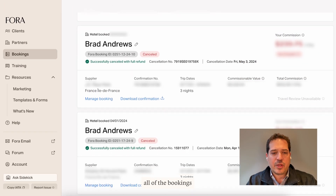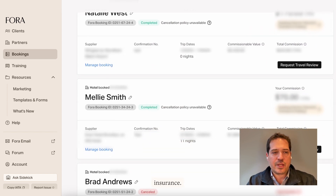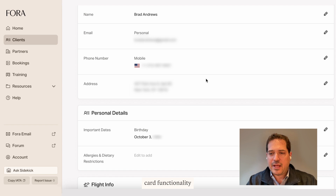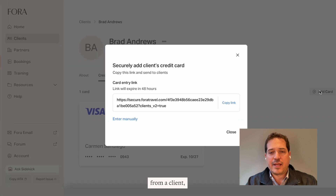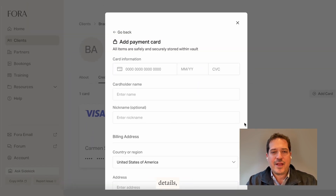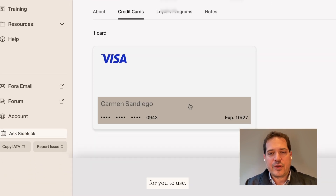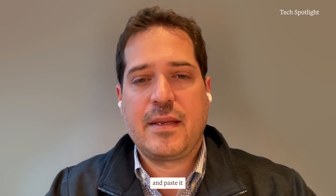In the bookings tab, you can see all of the bookings you've made for your clients — from hotels to cruises to insurance, everything we can book. There's a CRM where you can view your clients. What's really neat about the CRM is integrated secure credit card functionality where you can store cards securely. You can send your client a link to enter their credit card details, name, and address, and that card appears directly in your portal under the client for you to use. You can also reveal the card details and copy and paste them if needed to make a booking.